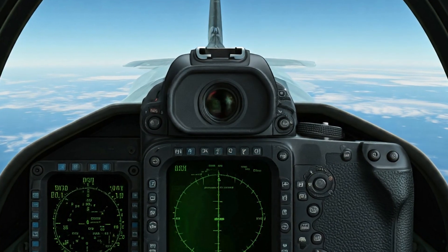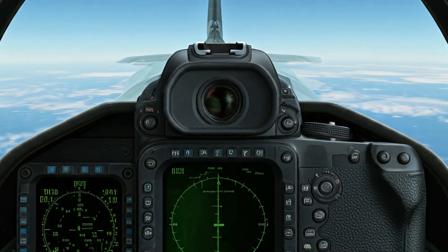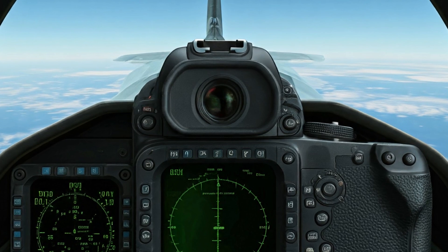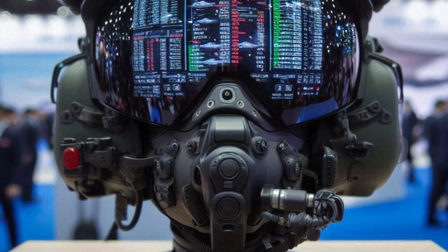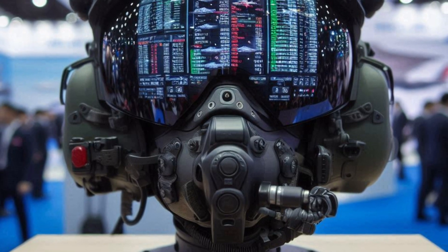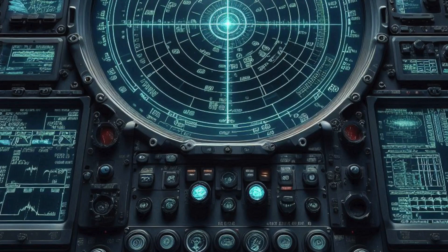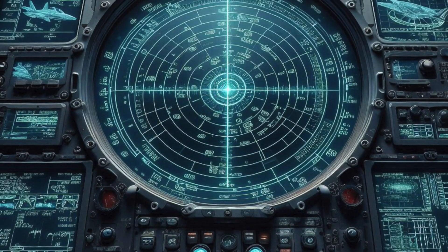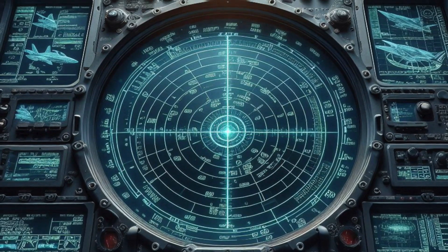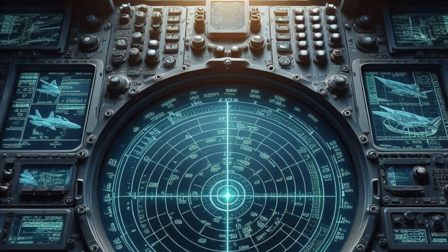The aircraft is expected to feature an integrated suite of sensors that can operate across multiple spectra, including radar, infrared, and electro-optical systems, providing comprehensive battlefield awareness and enhancing the fighter's ability to detect and engage targets. There are also indications that China is developing quantum radar technology, which could potentially detect stealth aircraft by exploiting quantum entanglement principles, giving it a significant edge in electronic warfare.